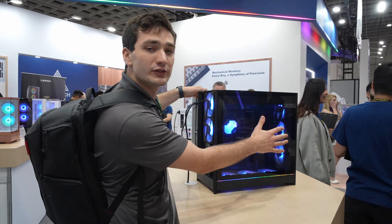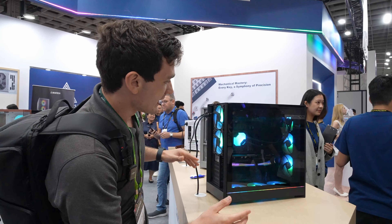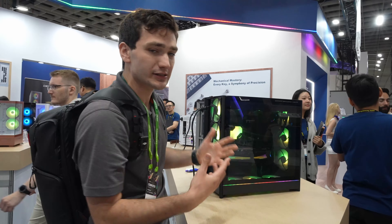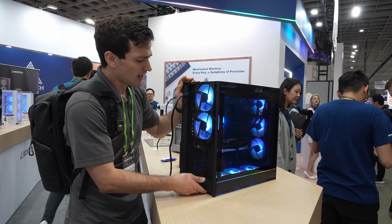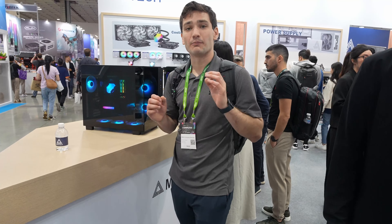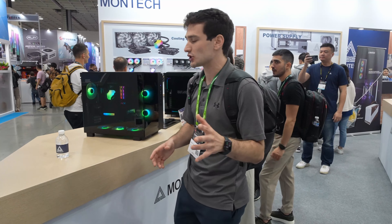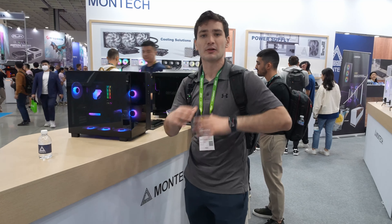Next we have the HS01, a new case. What's interesting about it is it's a semi dual-chamber case. If you look inside, they've basically submerged the motherboard. The reason they did this is it allows for a 360mm radiator up top while keeping it fairly narrow. Your power supply gets moved to the front, so there's a routed cable to allow for that power interface extension. This allows for a 360mm up front, 360mm of fans on the bottom, and also up to two additional 120mm fans on the back.